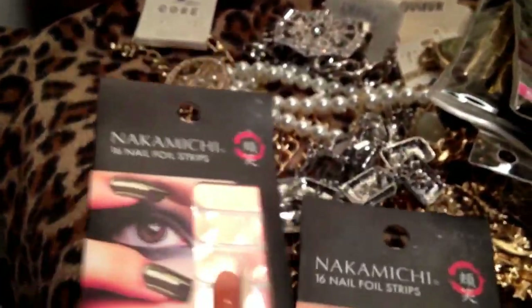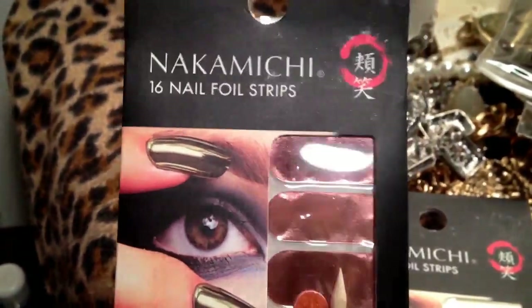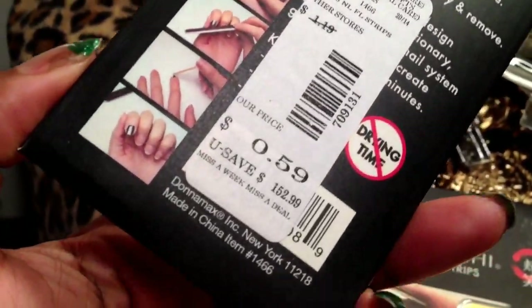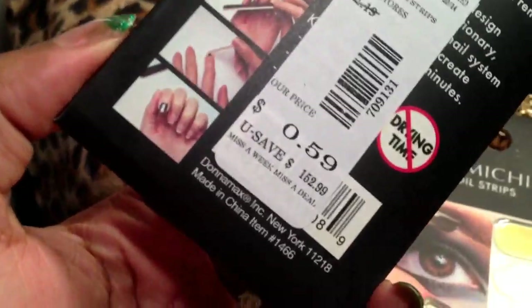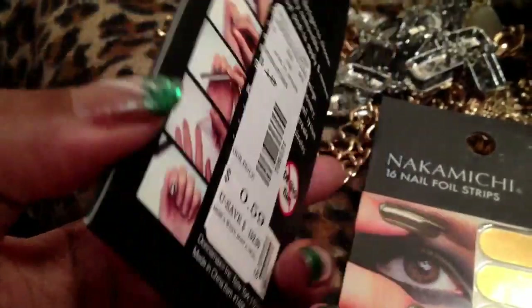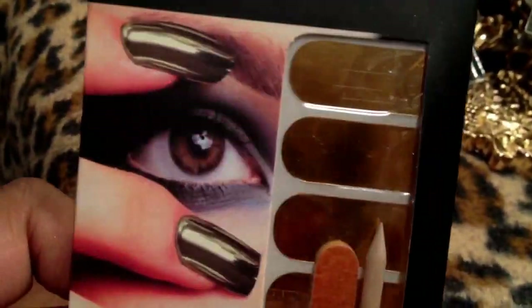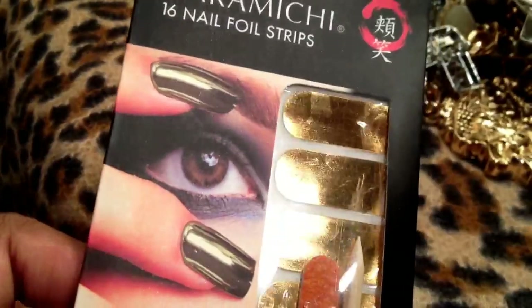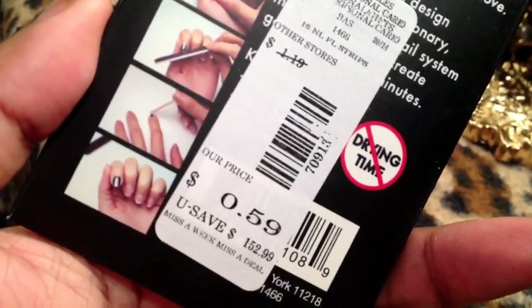I also picked up these nail foil strips — Nakamichi 16 nail foil strips. I got these on clearance for $0.59, but look at that, it says that I saved $152.99, which I don't believe at all but that is so funny. So I guess I saved almost $153 on these. I got them in the rose gold because I've never seen nail strips like this, and I also got them in gold foil. I've been wanting to try some gold foil stickers. I wish they would have had them in silver but they didn't. I might go back for more at $0.59 as compared to $152.99.